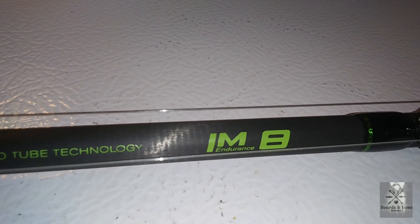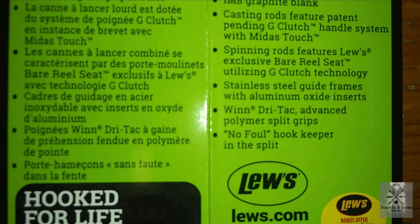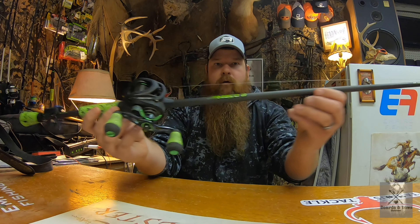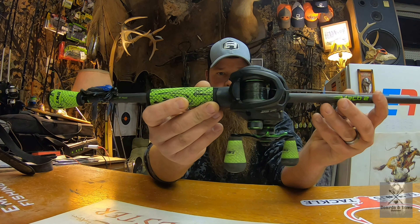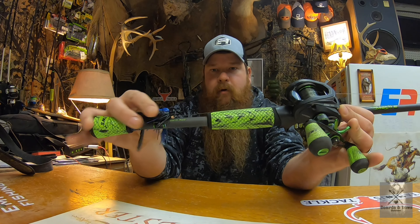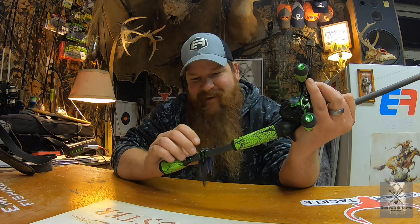And here it is — the 2020 version of the Mach 2 standalone. Seven footer, medium heavy action.